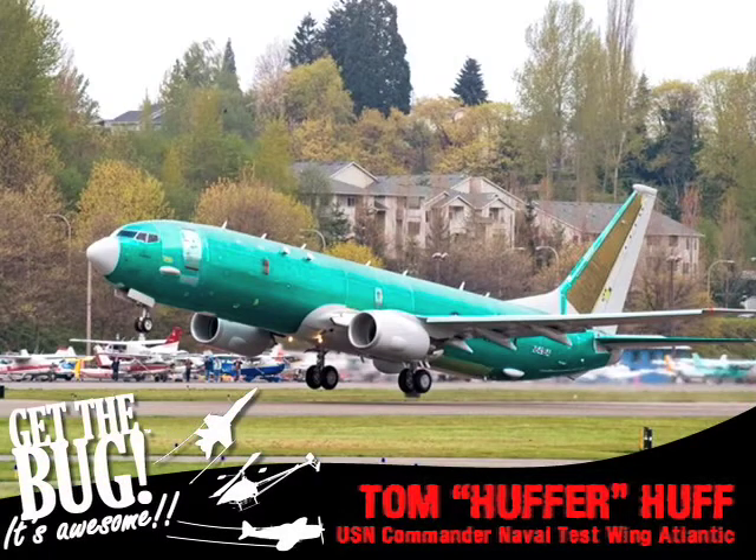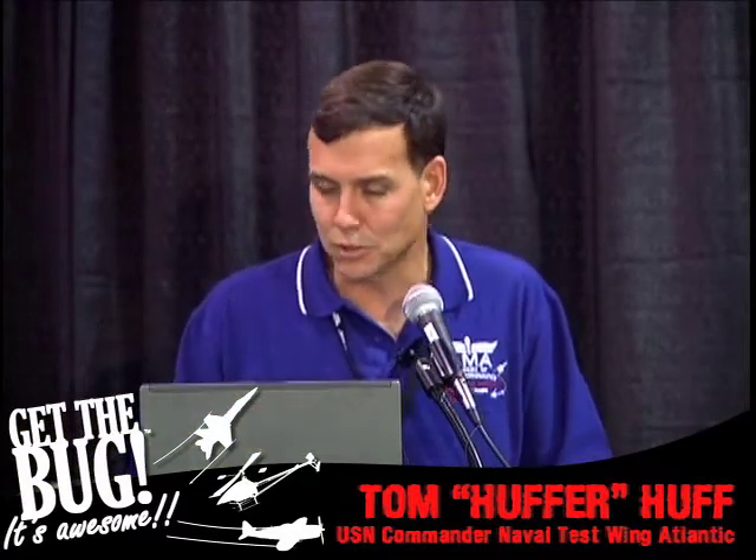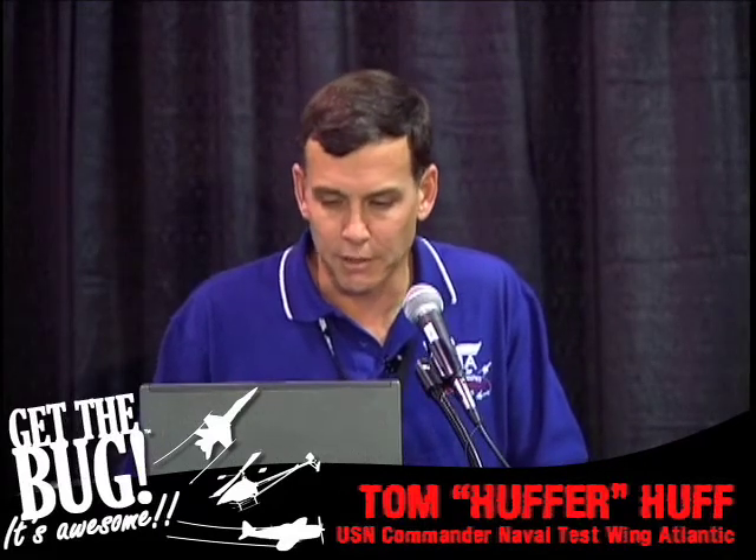This is the P-8A Poseidon, our P-3 Orion replacement airplane. It's a 737-based aircraft and desperately needed in the fleet.